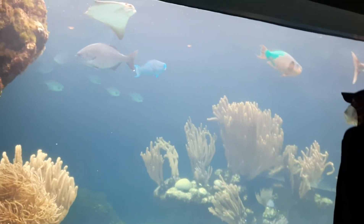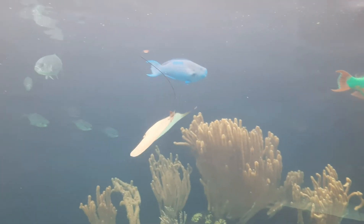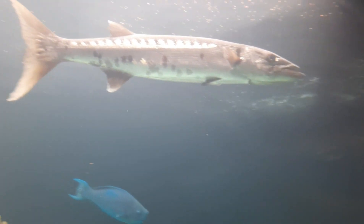And this is the exhibit for the bigger fish - look at that stingray! And then this is a really really big parrot fish, and this is a barracuda.